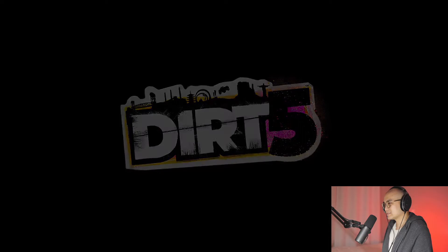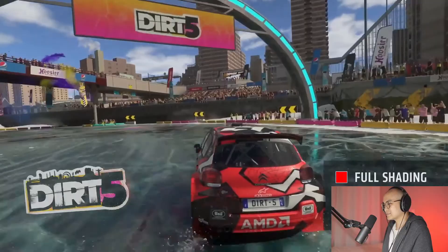Dirt 5: we're using VRS Tier 2 to use a compute shader to generate a control texture which analyzes the luminance and gives us control at an 8x8 tile level as to what shader rate we're going to be using. This enables us to render much more quickly.